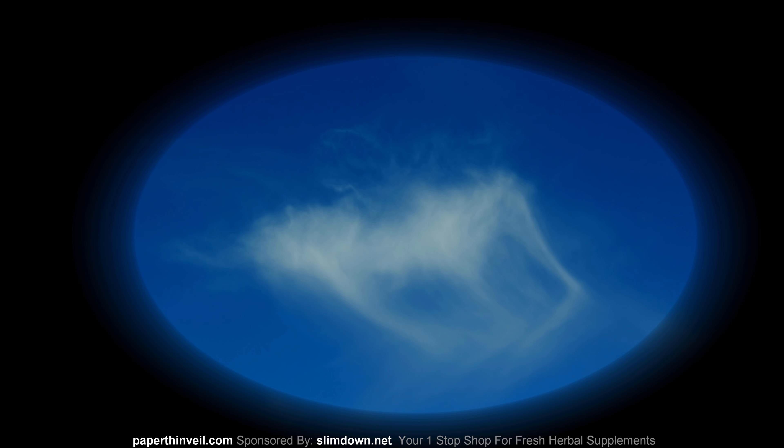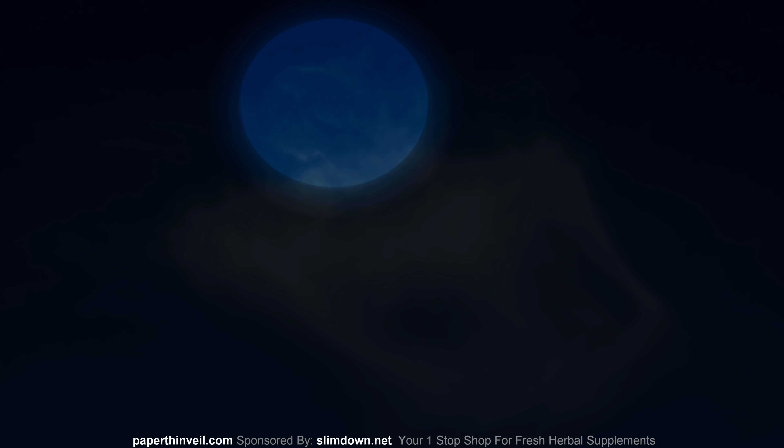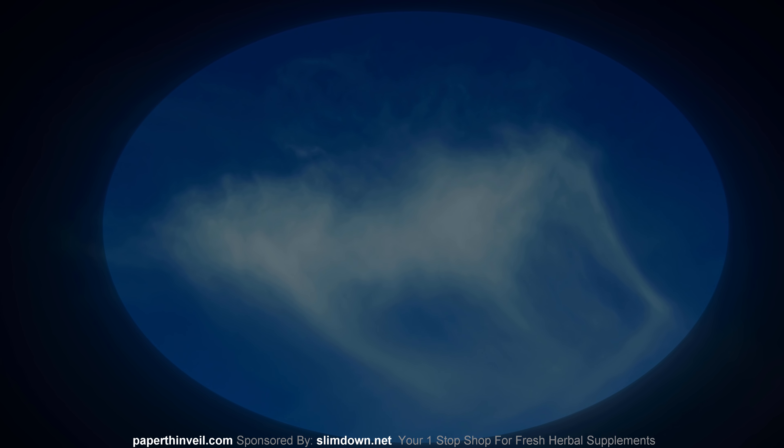I did not see this stuff growing up as a kid — never seen anything like this. Check that out — see the two rectangles there? That's so weird. And then you've got that round mushroom — that thing looks like a mushroom growing out of that thing. That's crazy looking. It looks like one of those ships with a vapor trail or something behind it.